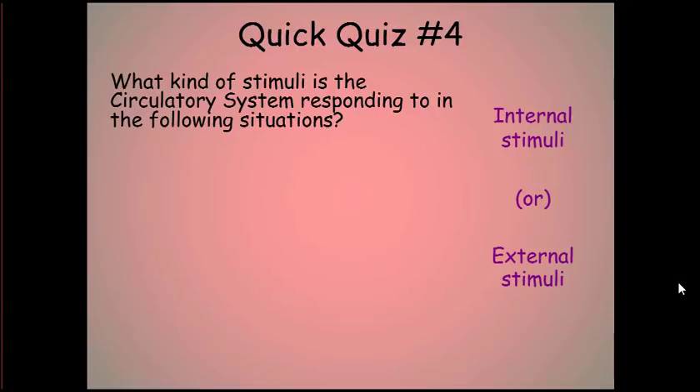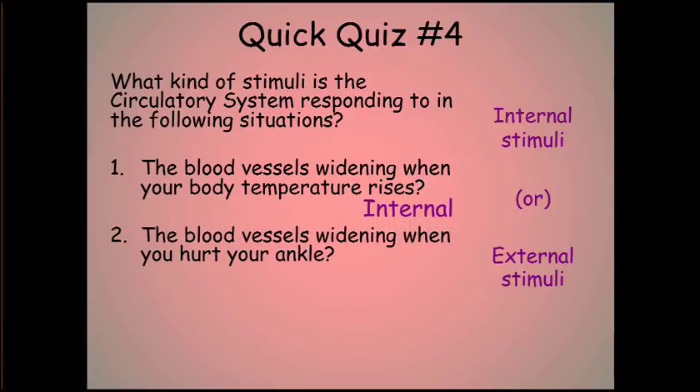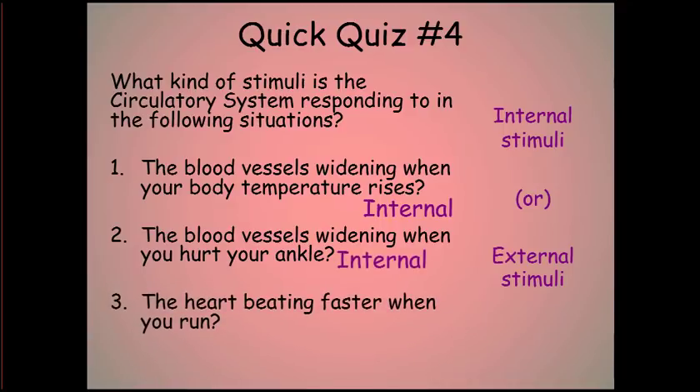Last quiz on the circulatory system — quick quiz number four. What kind of stimuli is the circulatory system responding to in the following situations? Number one: the blood vessels widening when your body temperature rises — is it internal or external stimuli? Number two: blood vessels widening because you hurt your ankle? Last question: your heart starts beating faster when you're running — is it internal or external stimuli?